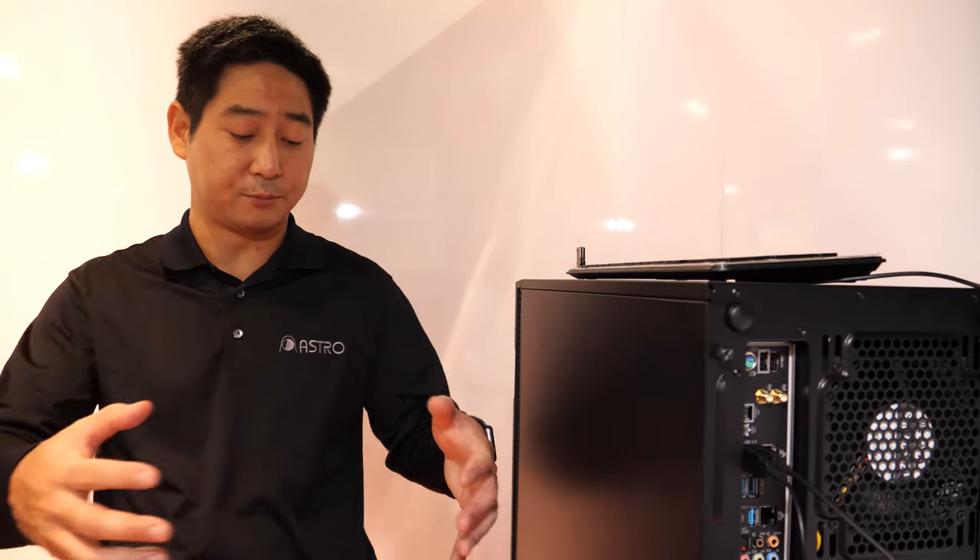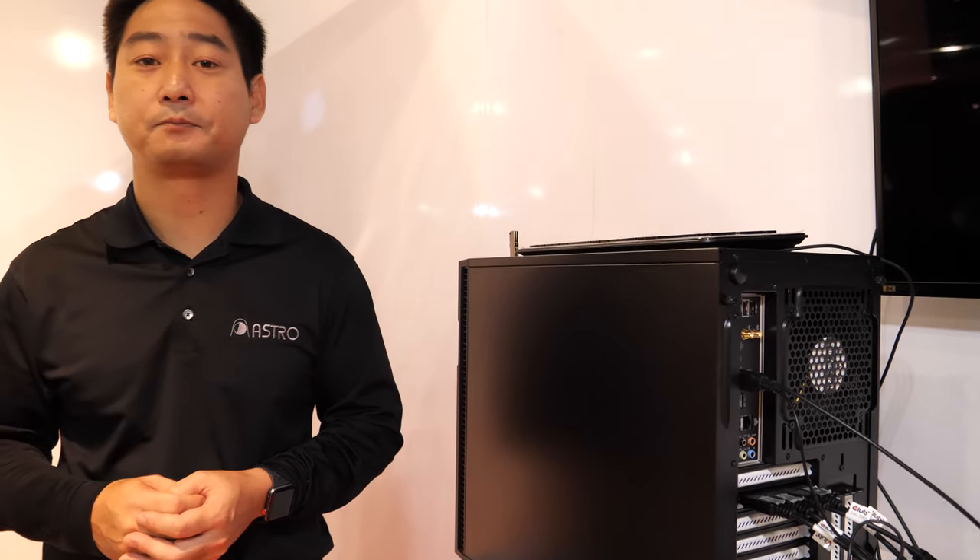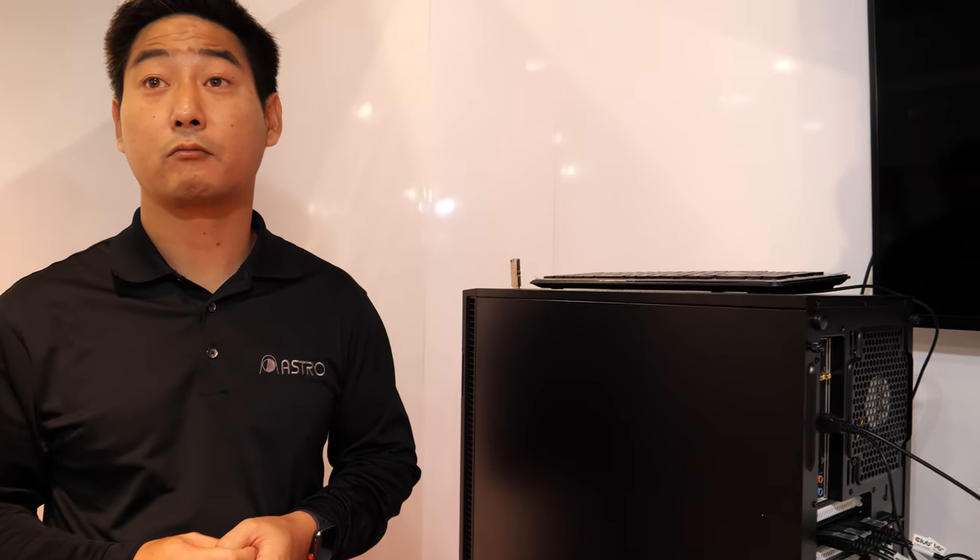Any video editing application can be used with this workstation. We've used DaVinci Resolve from Blackmagic — you can hook up a Resolve control center to it — and Adobe Premiere. Anything you're using today can be operated on this workstation, and integrating their plugins is not difficult at all.